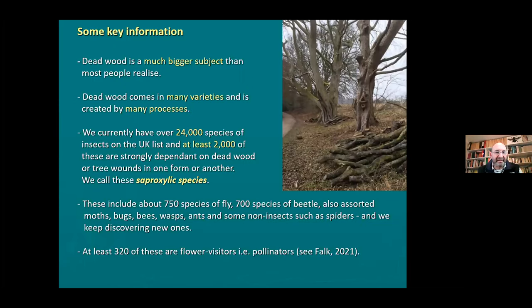One of our battles over the last 30 or 40 years, together with the ancient tree forum and such like, is to try and get people to appreciate that an old tree is not necessarily a bad tree - that's very important for biodiversity. Some facts about the subject: deadwood is a bigger subject than most people realise. There are so many varieties of deadwood and so many processes involved in creating deadwood. In terms of insects, we have over 24,000 species of insects on the British list - that's about seven times the number of birds in the world. At least 2,000 of those are strongly dependent on deadwood.